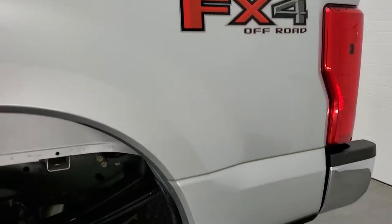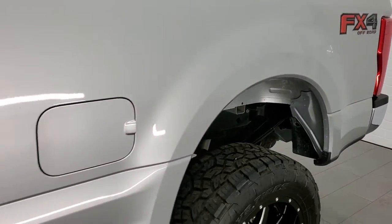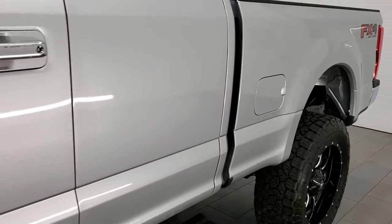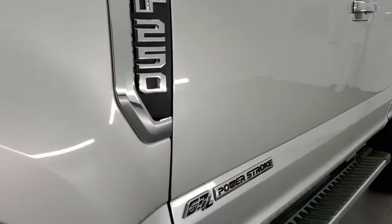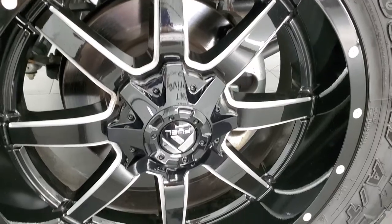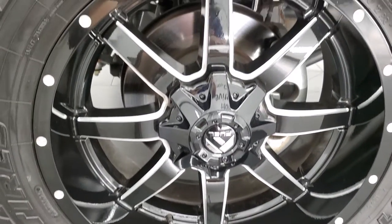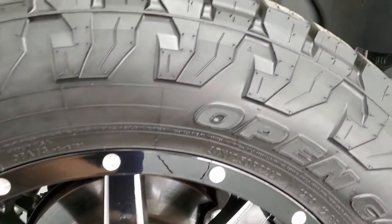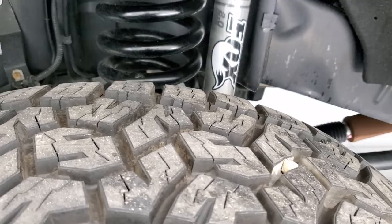If you like the video and want to subscribe to our YouTube channel, in the lower right-hand part of the screen is a subscribe button. You can click that and then click the bell notifications. It comes with fuel, 20-inch painted and polished aluminum rims, and Open Country Toyo tires — these are 37 by 12.5 R22 LTs, and these tires are like new.